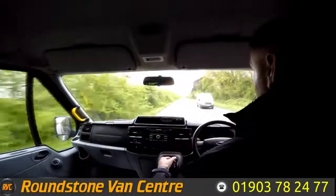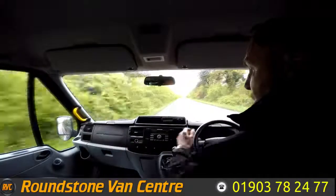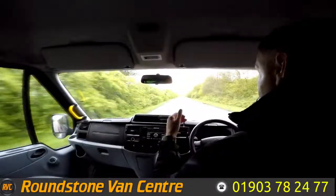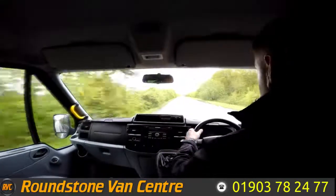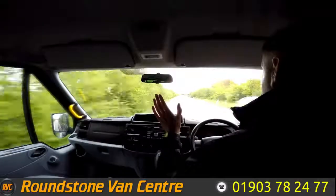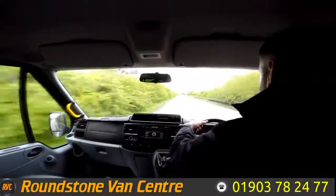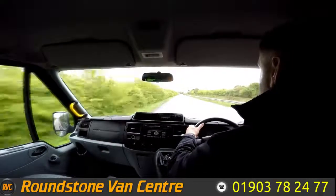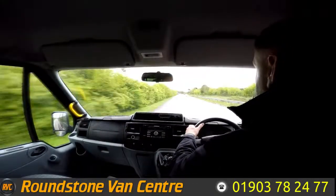This minibus also comes complete with electric windows, air conditioning, heated front and rear windscreen, and steering wheel controls with a CD player. If I take my hands off the steering wheel you can see it's driving in a straight line. I'm going to give the steering wheel a little shake — it's really nice. Now on approach to the roundabout I'm just going to be testing and demonstrating the brakes.